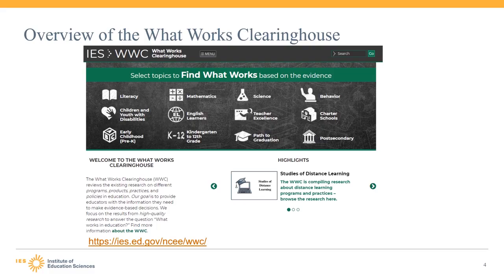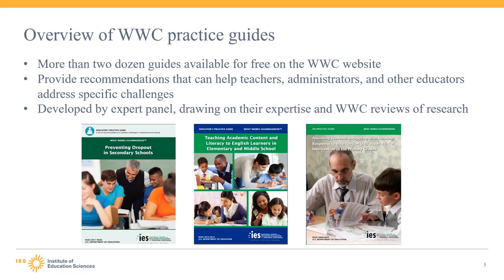The WWC puts out several products to share findings of what works in education with educators, including intervention reports, which focus on a specific intervention such as Fraction Face-Off or Intelligent Tutoring for Structure Strategy, as well as practice guides, which we will be discussing in more detail on this webinar. This slide pictures the WWC website homepage. The WWC has released more than two dozen practice guides on the WWC website. These are free resources that anyone can download. The goal of the WWC practice guides is to provide educators with evidence-based, actionable recommendations that can help teachers, administrators, and other educators address specific challenges.